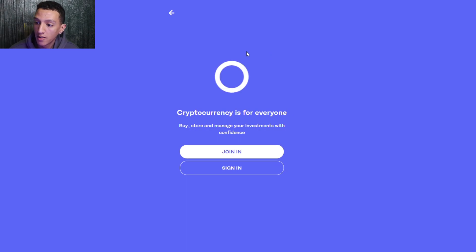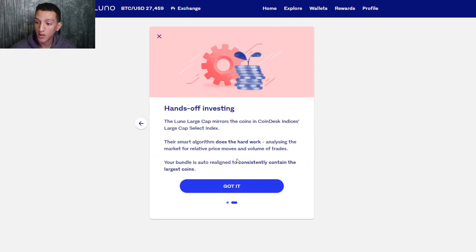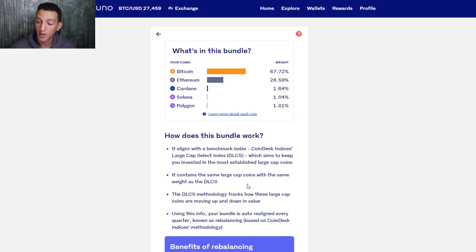On the Luno app, you'll see a new tab at the top: Spend, Invest, Buy, and a Coin Bundle option. We're going to click on that today. It will ask you to sign in to Luno and redirect you to a new pop-up. If you haven't done this before, you'll be prompted with a simple introduction: Luno has teamed up with CoinDesk Indices to provide the Luno Large Cap bundle — made out of large and most established coins. Click next.